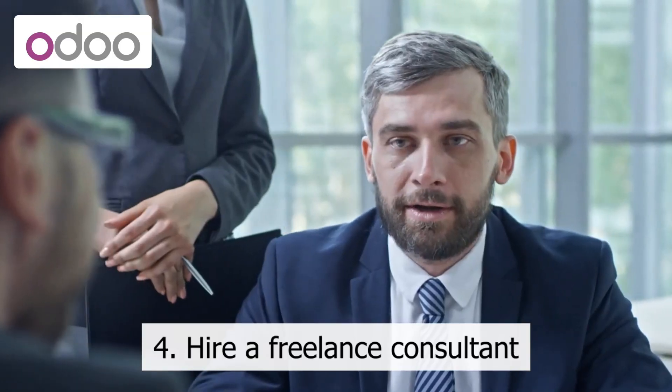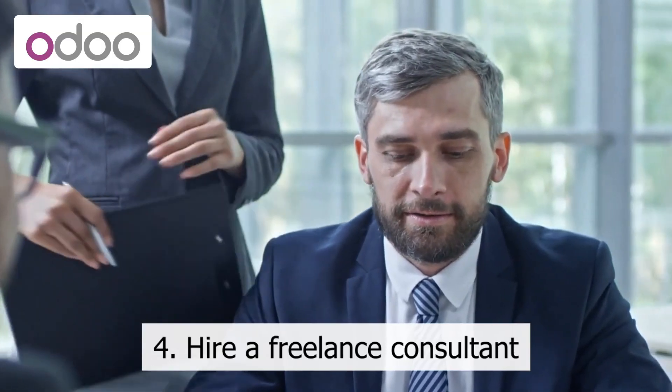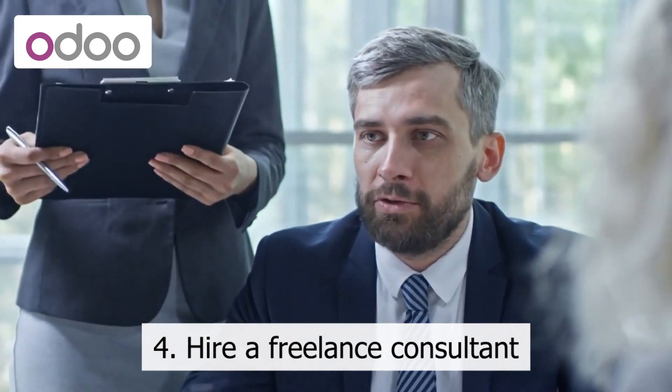4. Hire a freelance consultant. Freelance consultants can provide cost-effective services and help you get the most out of your budget. Look for someone with experience in Odoo who can help you get up and running quickly.